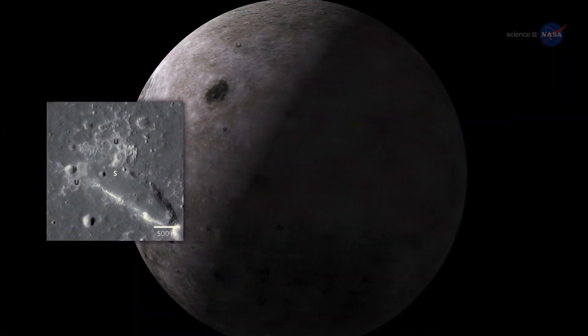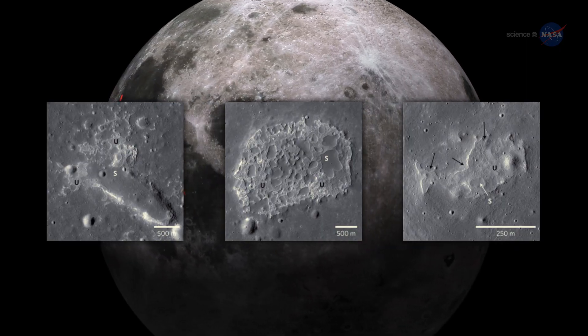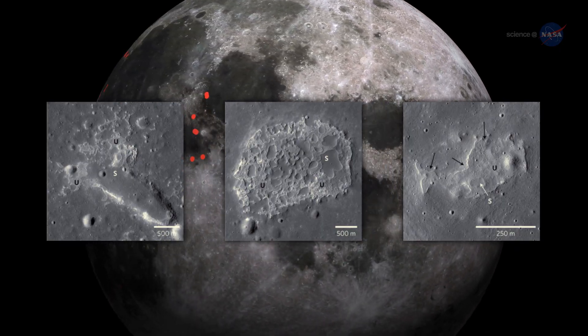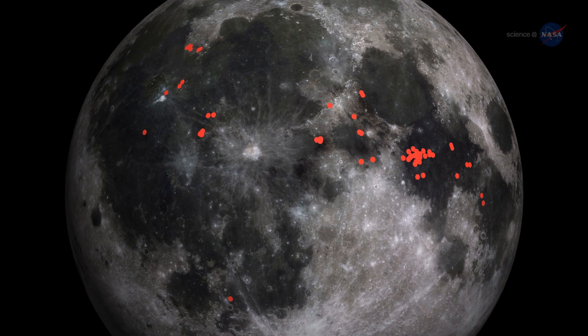IMPs are too small to be seen from Earth, averaging less than a third of a mile — about 500 meters across in their largest dimension. That's why, other than INA, they haven't been found before. Nevertheless, they appear to be widespread around the near side of the Moon.